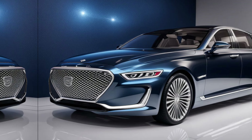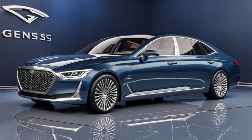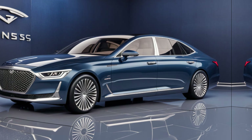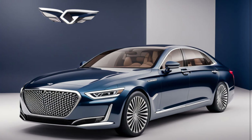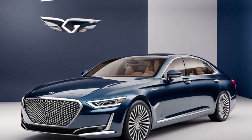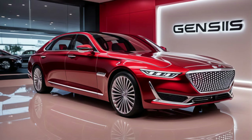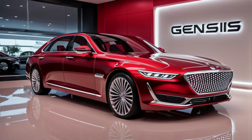The 2024 Genesis G90 is a truly impressive car that stands toe-to-toe with established luxury brands. It offers a compelling combination of elegance, technology, safety, and performance. If you're in the market for a full-size sedan that delivers an exceptional ownership experience, the Genesis G90 deserves a serious look. Thanks for joining me on this exploration of the 2024 Genesis G90.